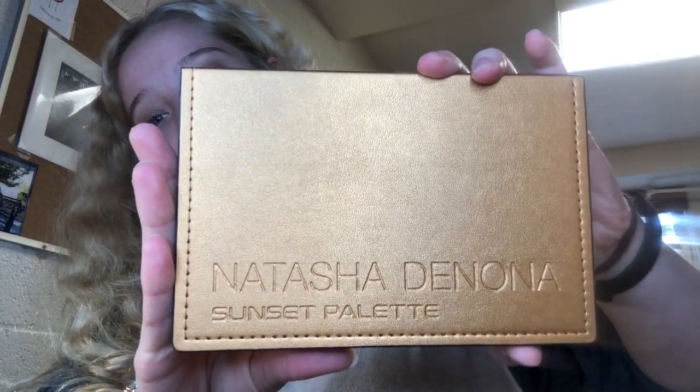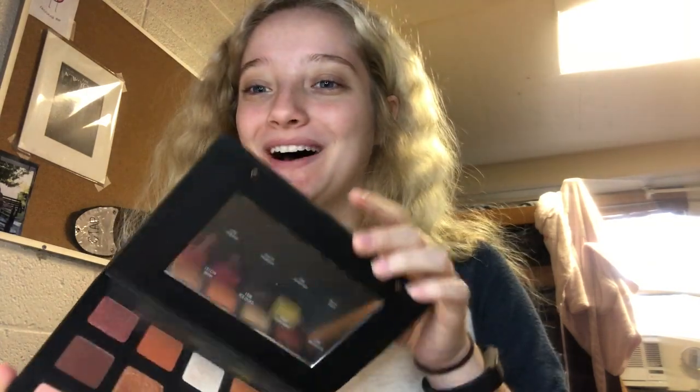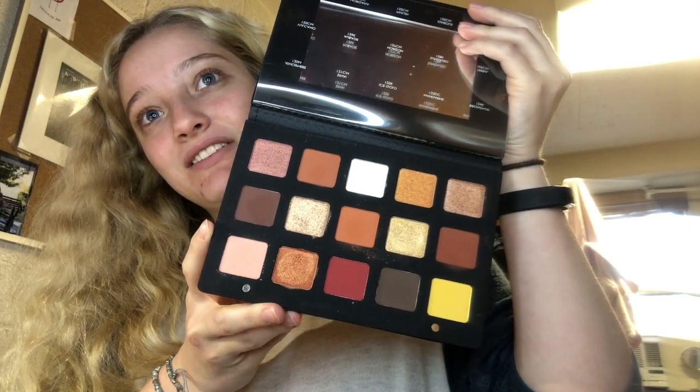Thank y'all for all the support you showed for my first three videos — I had so much fun making them and I cannot wait to make more. For today's video I am going to be using one of the items I got for Christmas. I've been wanting this for so long because I've watched so many YouTubers use and review this on their channels. I got this for Christmas — it was a present from my parents and I love it so much. I'm going to be recreating a look from a picture I found on Natasha Denona's Instagram page.